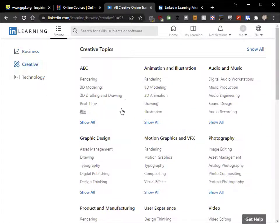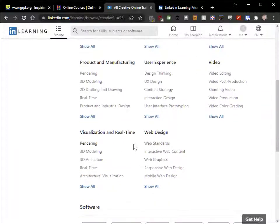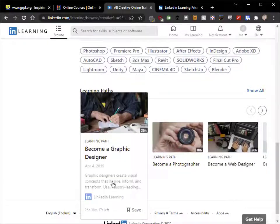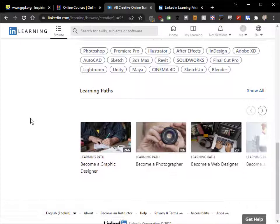On the creative side of things, they've got all kinds of different things you can learn around production, with things like Photoshop, video editing, web design — lots of different pieces of software that you can search for. And in each of these too, they have a learning path. So if you ever wanted to become something, they have those in their learning path.